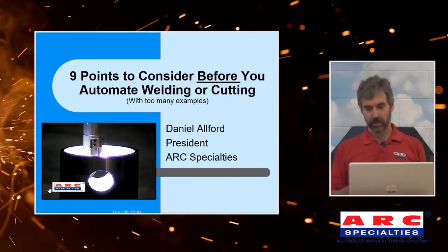Hello, I'm Dan Alford with ARC Specialties, and I've been building robots and automated manufacturing systems for 40 years. What I've done is condensed those 40 years down to nine different points that we look at before we automate any system. That's what we wanted to share with you today — points to consider before you tackle an automation project.